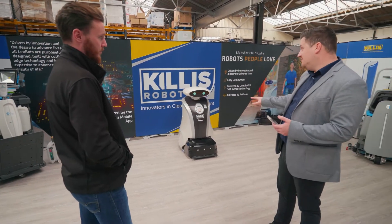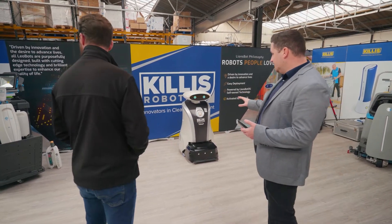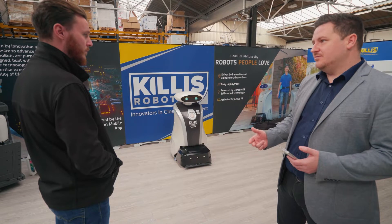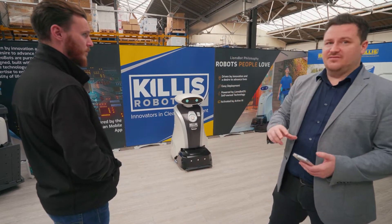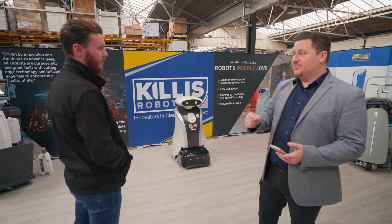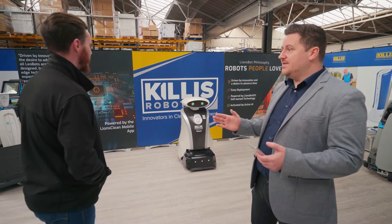We tried a lot of machines along with the FM providers, tried a lot of products and processes, and managed to secure the Lions Bot range. These are the original generation machines — the new ones are even better. Where Lions Bot have made a difference: not only are they fantastic cleaning machines with great run times and very short recharge times, the Leo Scrub was the first one signed off for healthcare by one of our FM companies from a health and safety point of view.